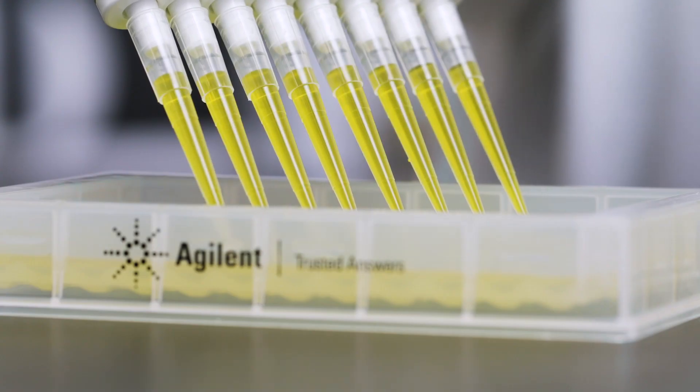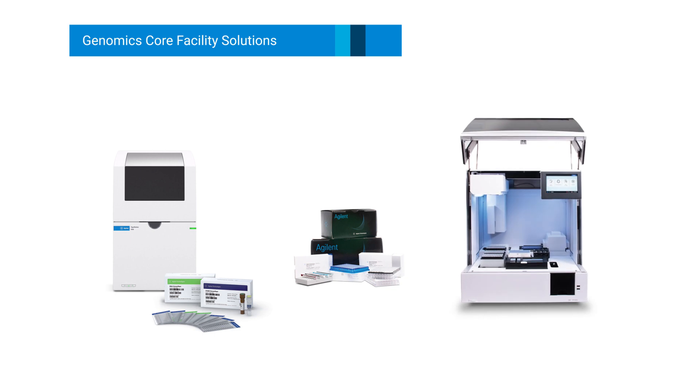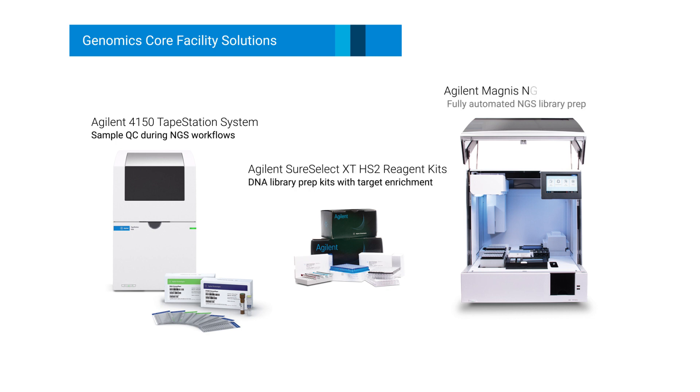For genomics core facilities, Agilent offers a complete solution for automating NGS library preparation and target enrichment, including the Agilent 4150 TapeStation for QC of NGS samples, Agilent SureSelect reagents, and the Agilent Magnus NGS prep system.